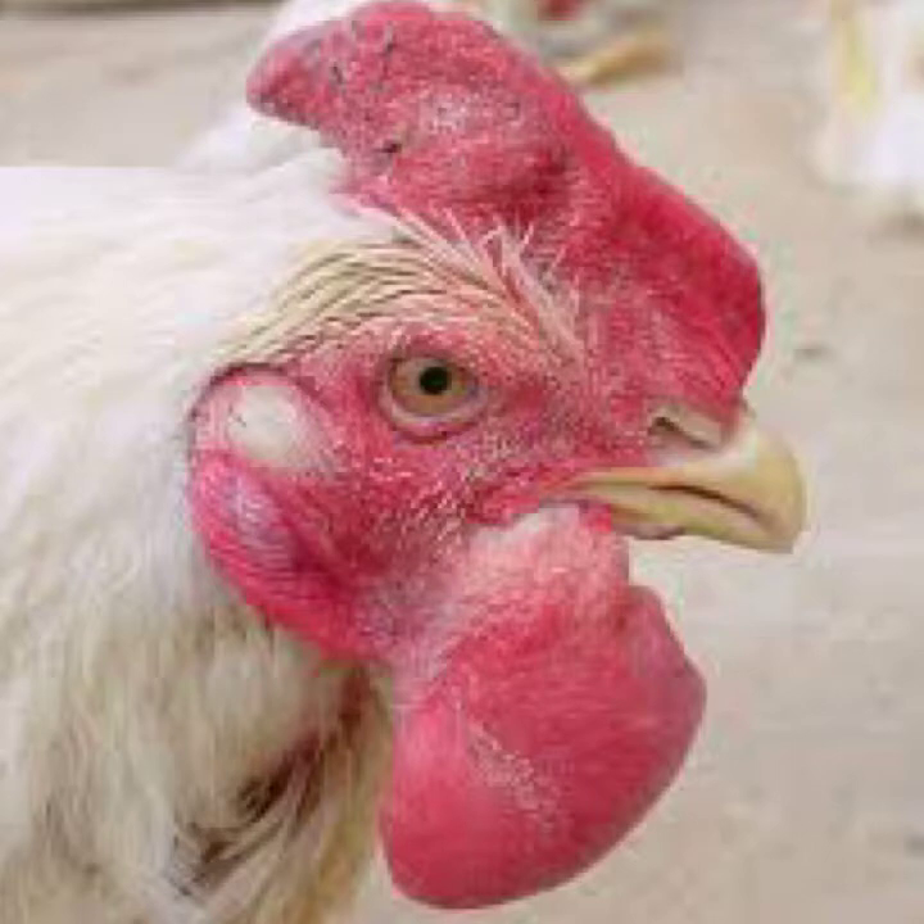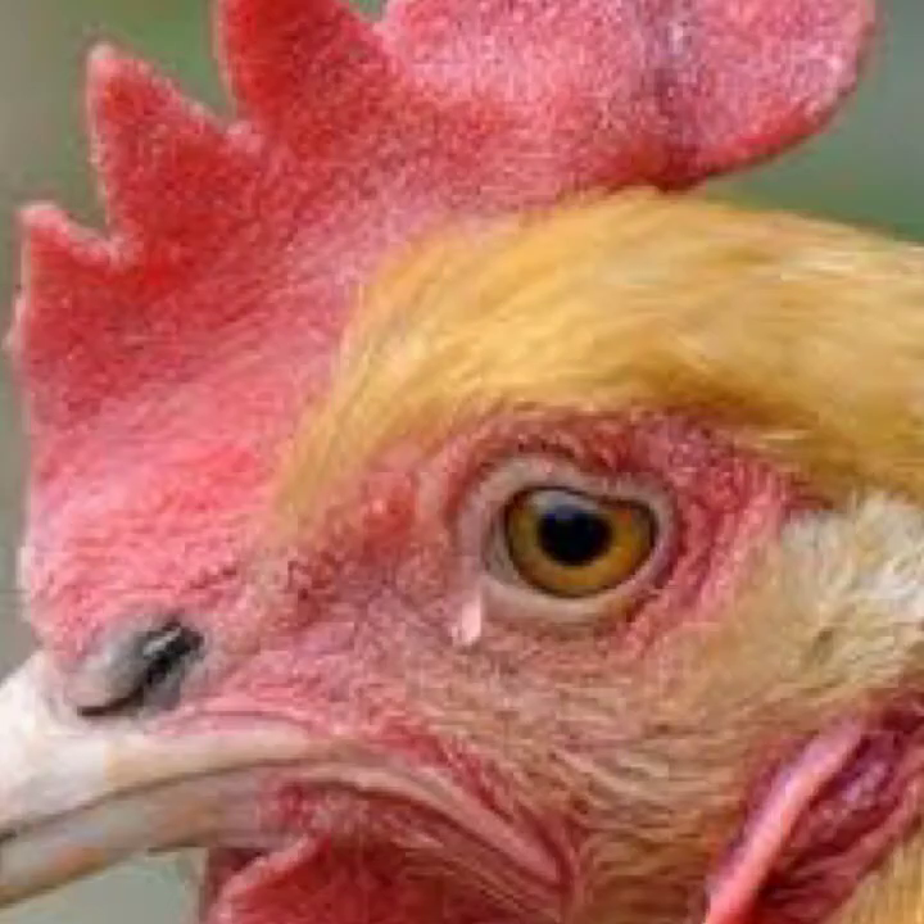You could have so many of your birds dying without any previous indication that these birds were sick. Mortality normally increases rapidly. You could also have depression — your birds could show some signs of depression. There could be mucoid discharge from the mouth, ruffled feathers, diarrhea, and increased respiratory rates.